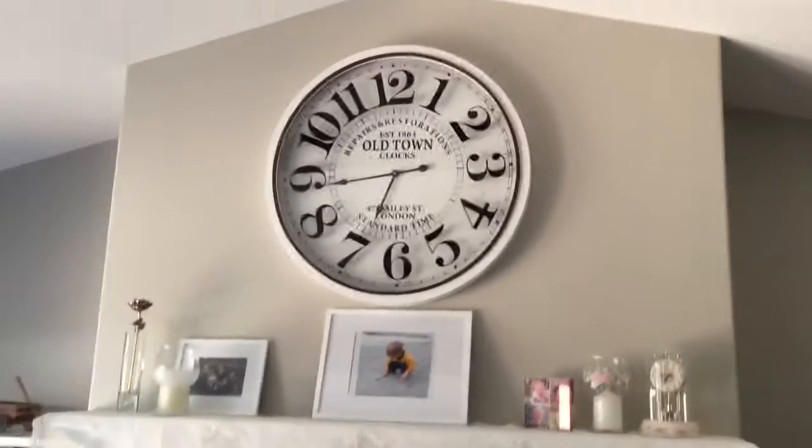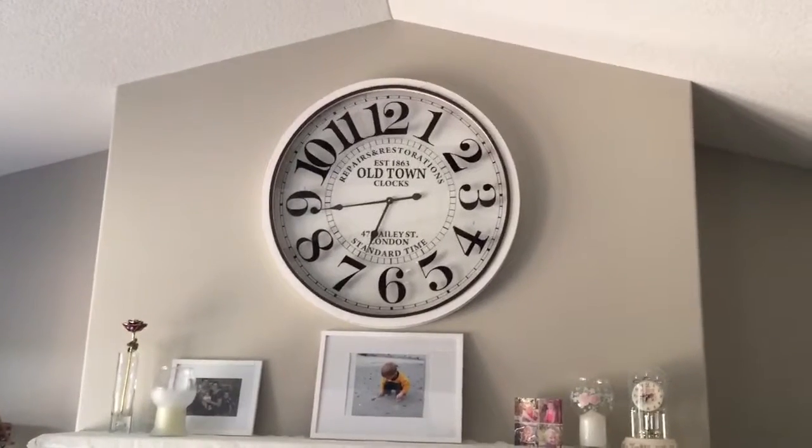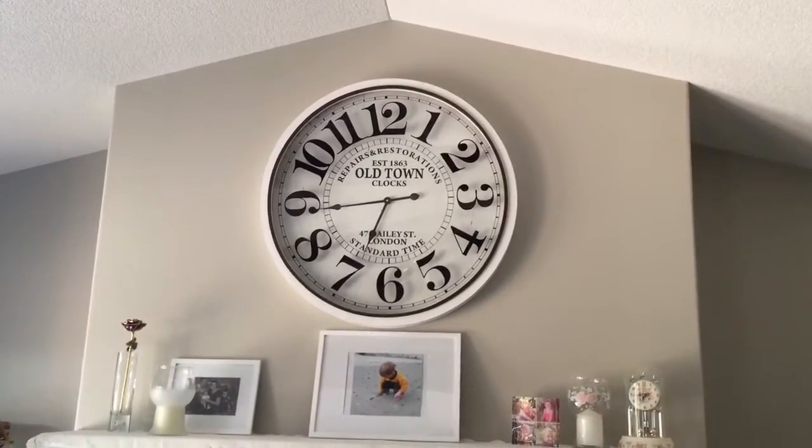It's available on Amazon — Infinity Instruments 31 and a half inch diameter clock. Mary from Just Plum Crazy.